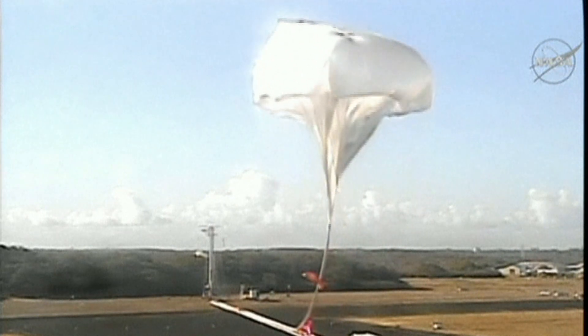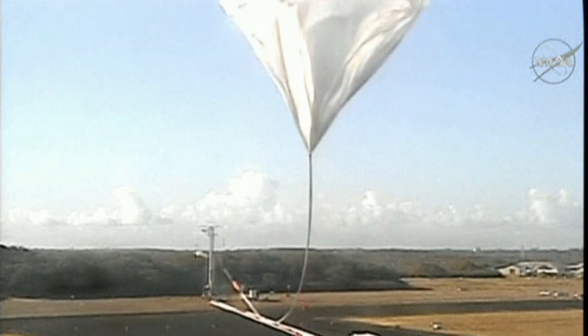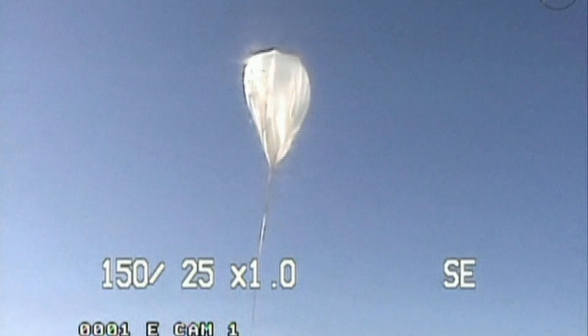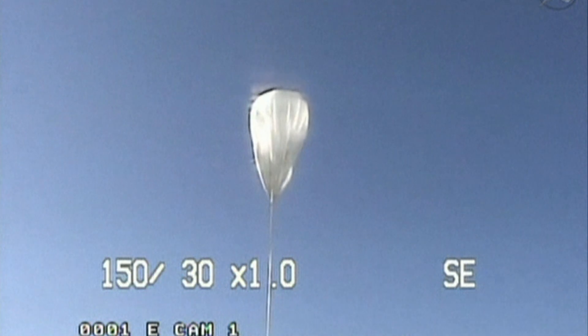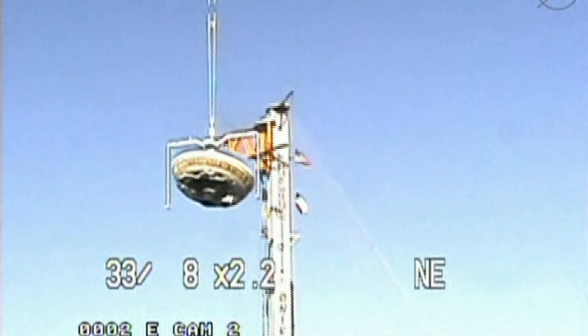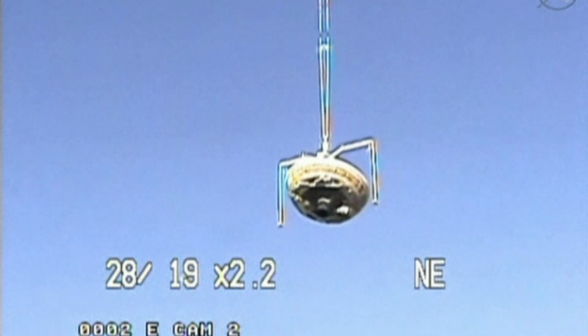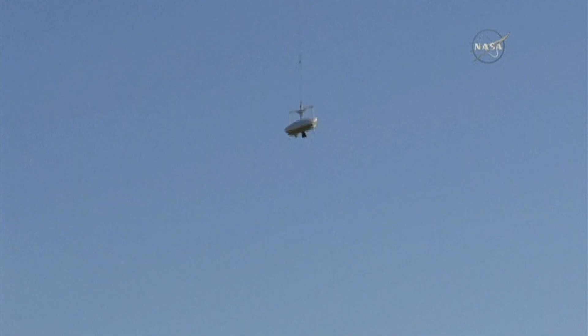The balloon is released from the spool. Like a huge jellyfish rising in the sky, a NASA balloon takes off from a launch pad in Hawaii. Balloon is launched. Underneath, what appears to be a flying saucer, called the Low Density Supersonic Decelerator, or LDSD.